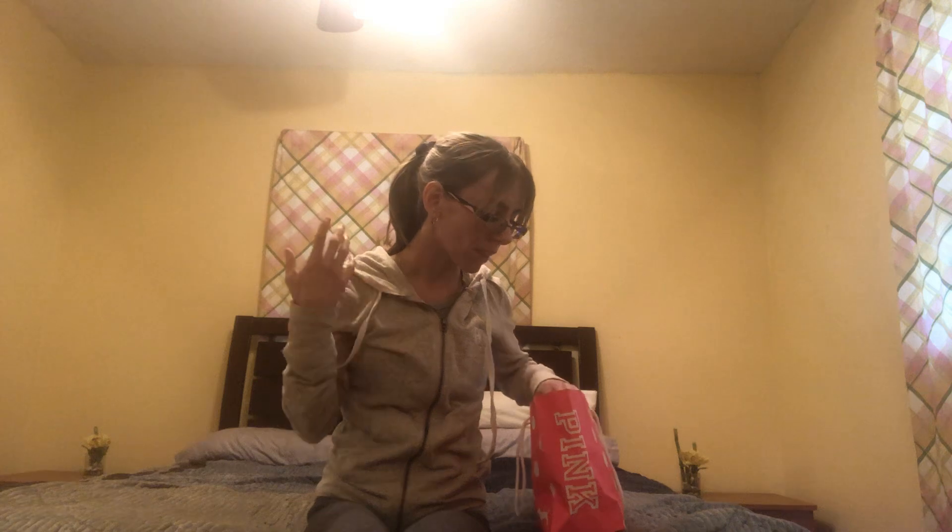Hey everyone, I'm back with another video. I have a Pink haul. So I did the buy three for $25, and I'm going to show you what I got from Pink.